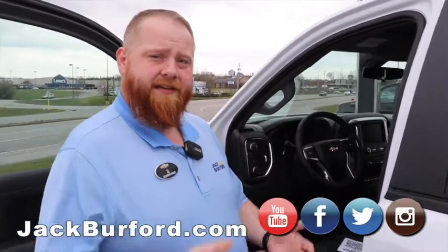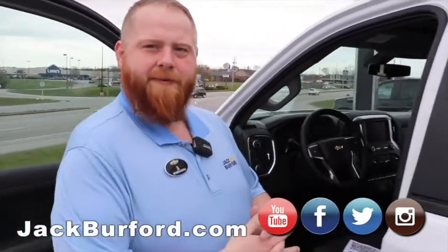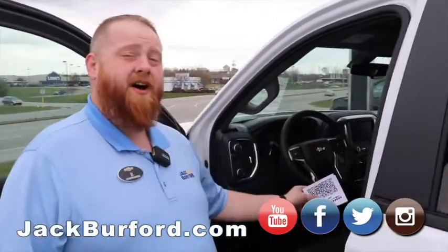So if you qualify for everything, it's going to be a lot lower. Why not have that information and be prepared when you come in and try to buy a vehicle? And these QR codes are in the windows of all of our vehicles.